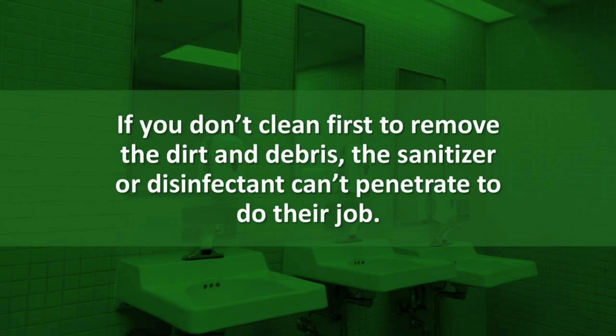Be sure to read labels carefully and follow the EPA-regulated instructions. I cannot stress this enough. A surface with debris, body oils, dust, dirt, or even residue left from other cleaning products will reduce the effectiveness of a disinfectant. That means you may not kill the virus.